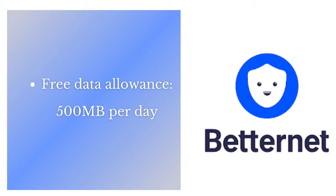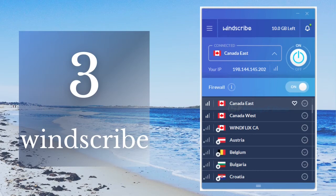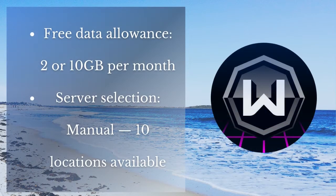Betternet has a good encryption method, which makes this VPN a good choice.